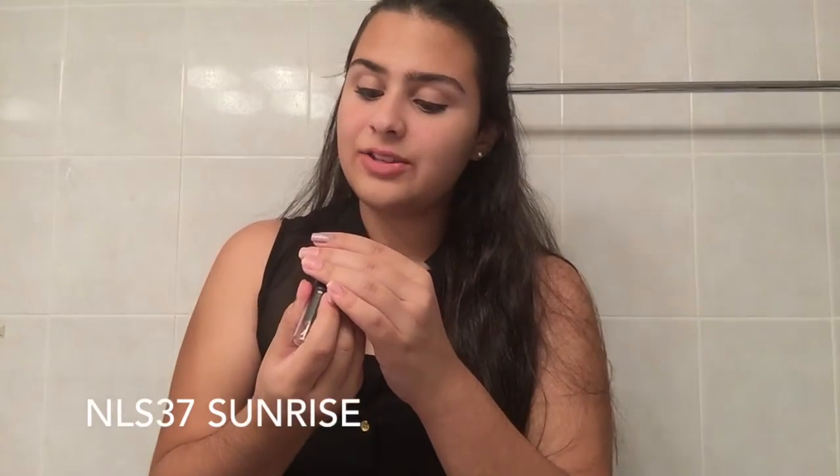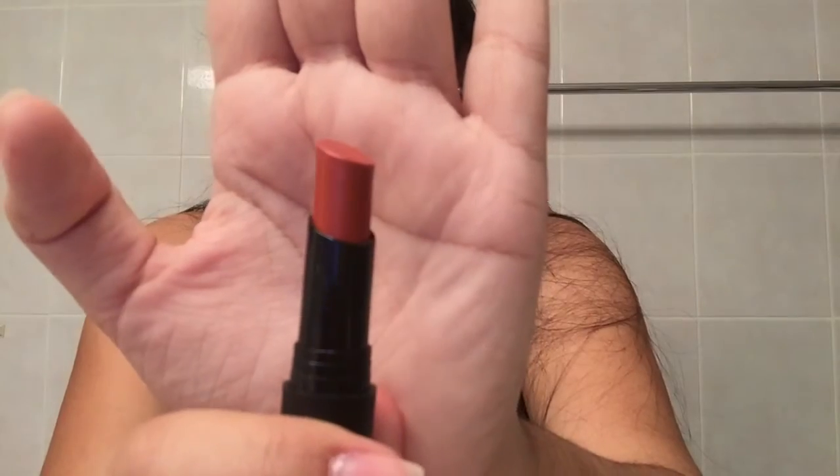The next color I am trying is NLS 37 Sunrise. I don't really think the name suits it, but okay, we'll go with it. One swipe of this color and it is extremely, extremely opaque. It's more like a mixture between red and brown. I like that these colors stay more wearable — you can wear them and it's totally fine; people won't look at you weird.